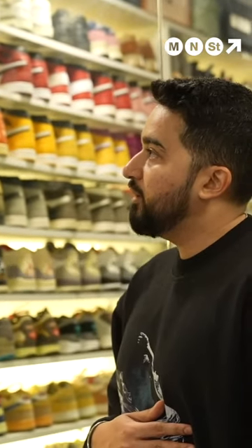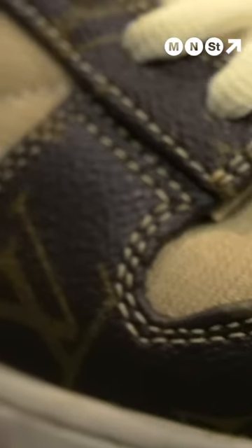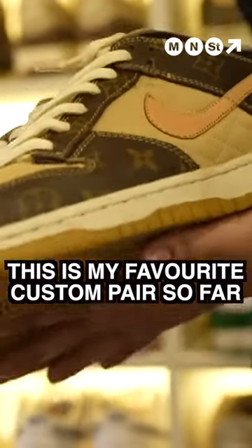There's a few customs that I've worked on in the last year. My very favourite — this is just... wow. This is my favourite custom pair so far.